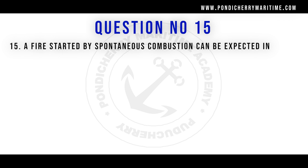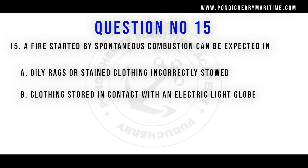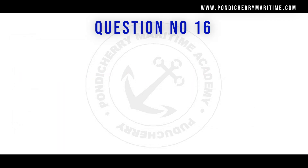Question number 15: A fire started by spontaneous combustion can be expected in — options are oily rags or stained clothing incorrectly stored, clothing stored in contact with an electric light globe, fats and oils on the galley store, and paint/varnish and cleaning materials stored in the bosun's locker. The right answer is oily rags or stained clothing incorrectly stored — meaning oily rags kept in a closed/open container.